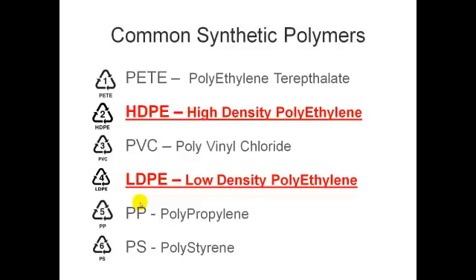First, I'm going to talk about the two most common synthetic plastics, or polymers: high-density polyethylene and low-density polyethylene.